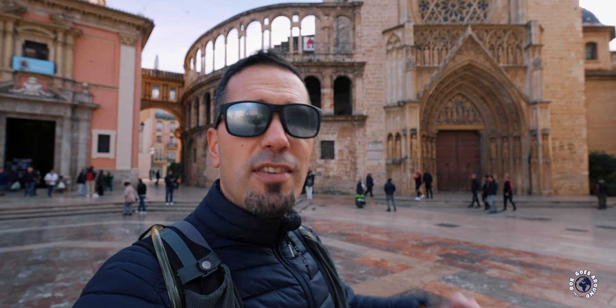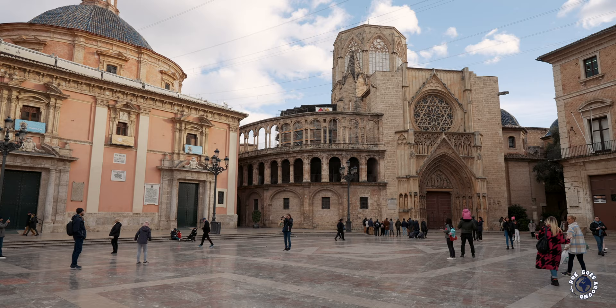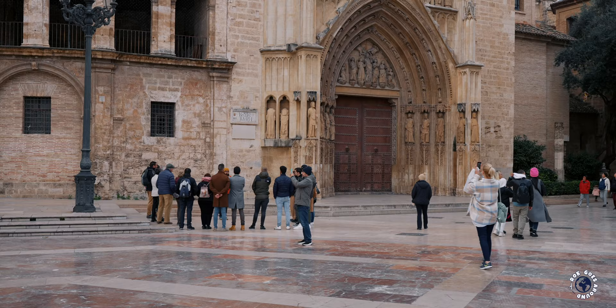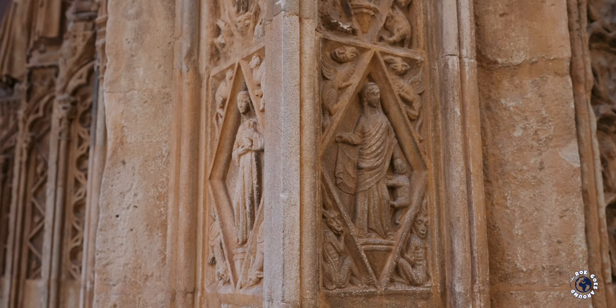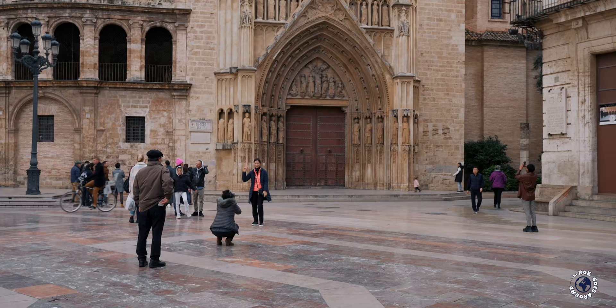The river is the reason for the existence of the oldest judicial institution in Europe called the Water Tribunal. For more than one thousand years the tribunal has been making decisions in the Valencian language regarding disputes about water. Public sessions take place every Thursday at noon at the beautiful Door of the Apostles. The cathedral's entrance is decorated with carvings of the 12 apostles, but this was originally the main entrance to the Moorish mosque that was replaced by the cathedral.